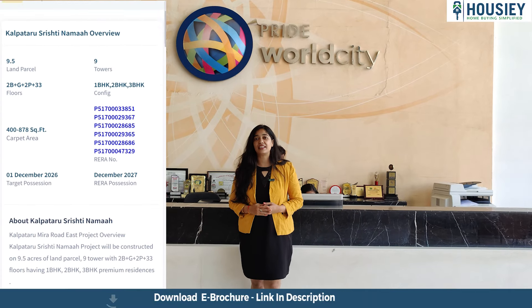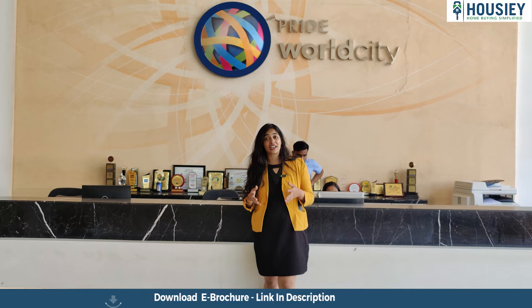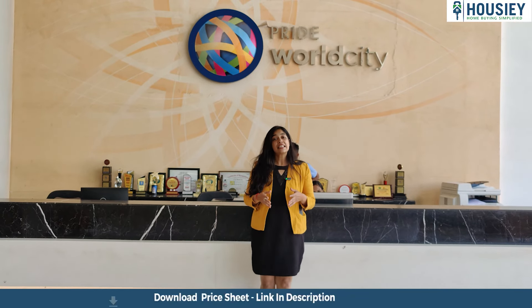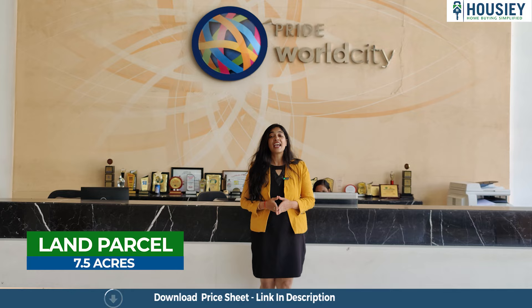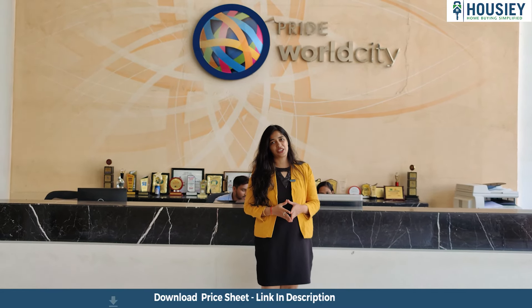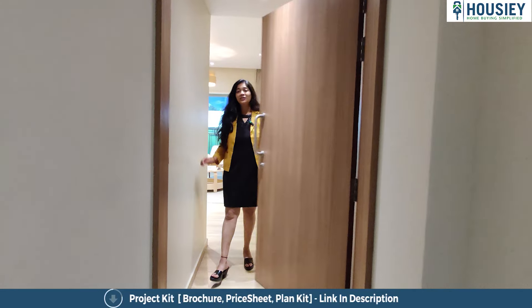Today we are here at Pride World City and I'm going to show you their cluster which is called Boston. This is located in a total land parcel of 7.5 acres and they have budget homes of 1 and 2 BHKs. I'm going to show you the sample flats — stay with me, let's go.